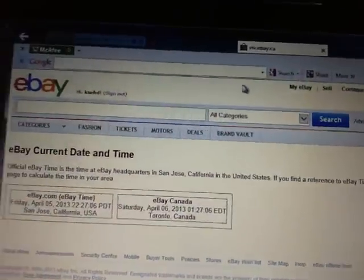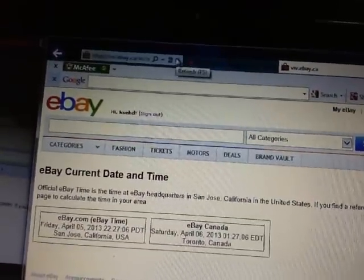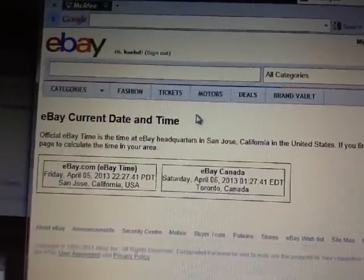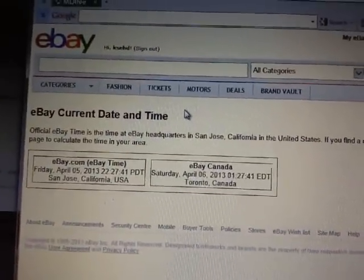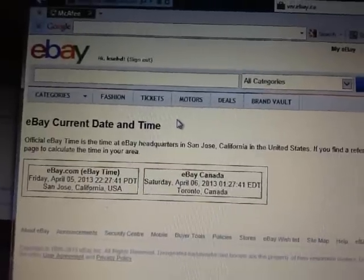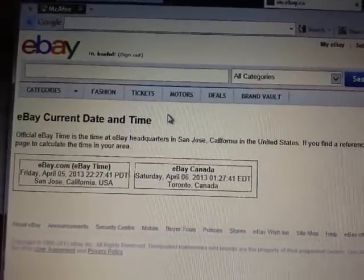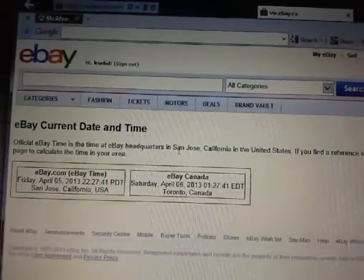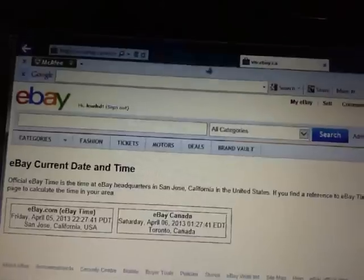A little later break there than normal. We'll hit refresh on current eBay dating time — it's currently Friday, April 5th at 10:27pm Pacific Time, and Saturday, April 6th at 1:27am Eastern Time. So about an hour and 27 minutes after midnight.